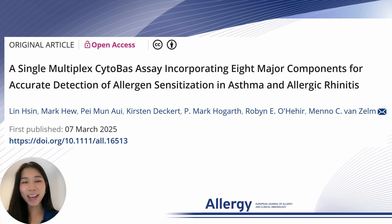Hello, my name is Cathy. It is my pleasure to share our recent publication on a single multiplex cyto-based assay incorporating eight major components for accurate detection of allergen sensitization in asthma and allergic rhinitis.